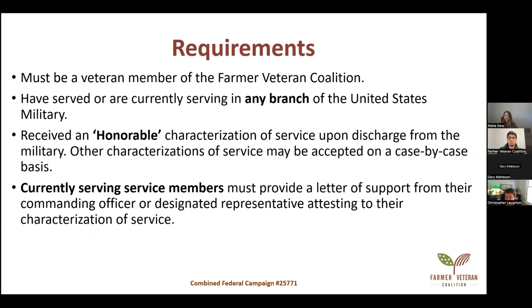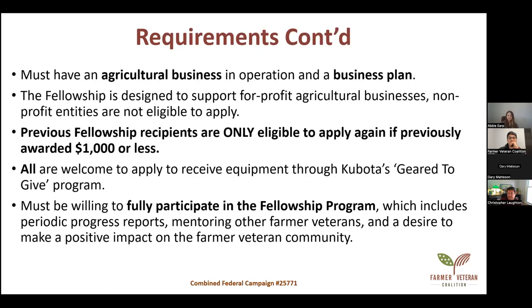Some requirements: you must be a veteran member of the Farmer Veteran Coalition with verified service through ID.me or our support center. If you were verified, you would have received a membership card in your email. You must have served or be currently serving in any branch of the U.S. military, and received an honorable characterization of service upon discharge. Other characterizations may be accepted on a case-by-case basis. Currently serving members must provide a letter of support from their commanding officer attesting to their characterization of service — we have templates for that letter.